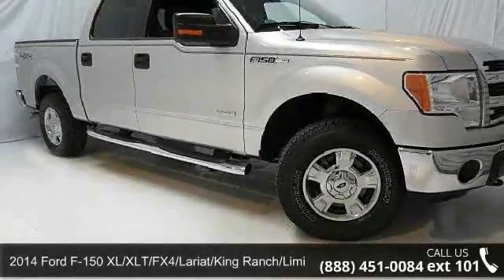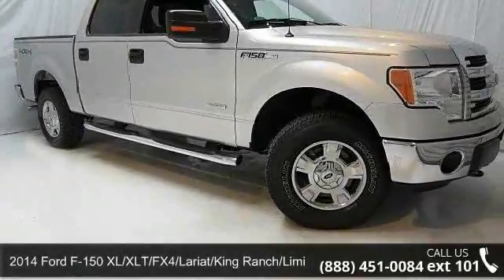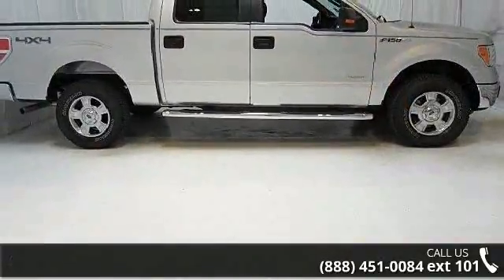Check out this 2014 Ford F-150. If you are looking for an automobile with great features, look no further.